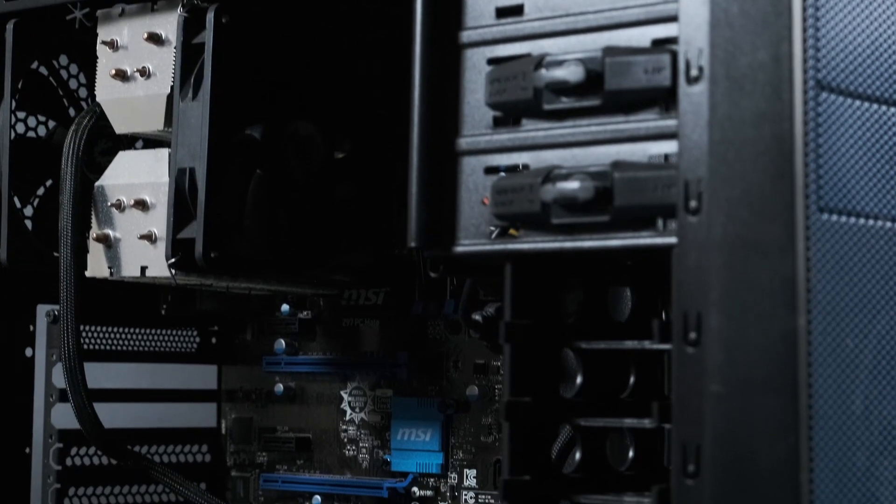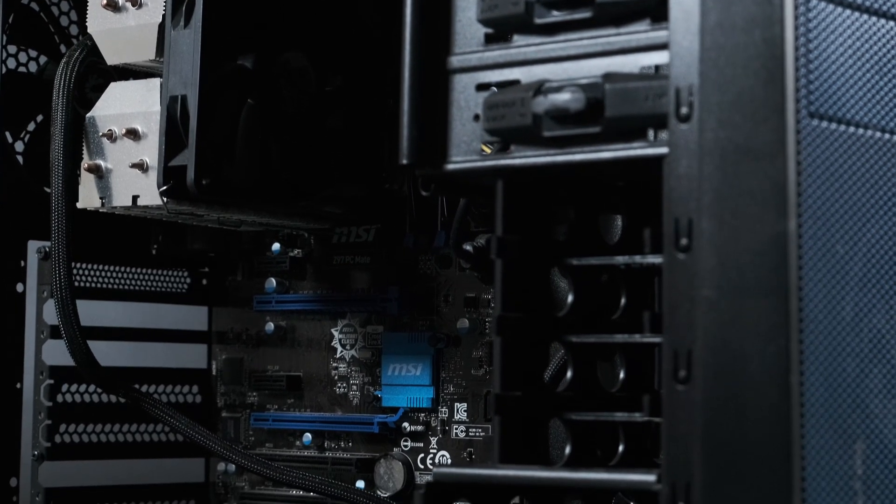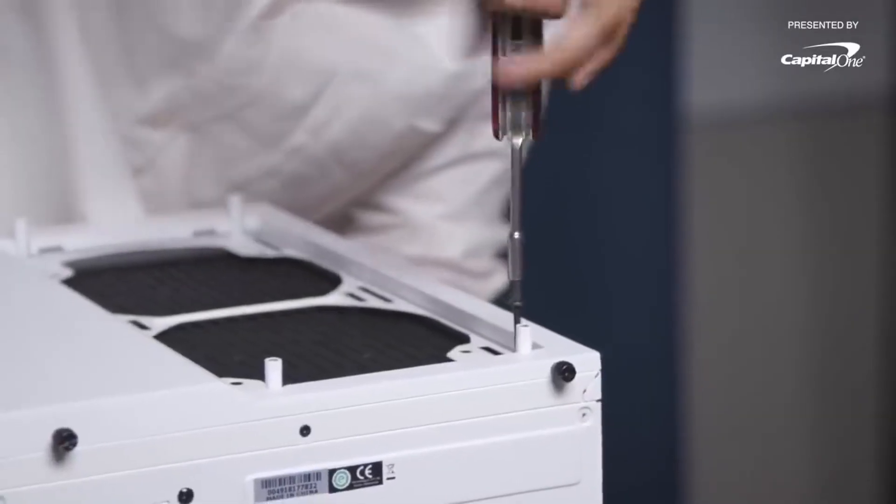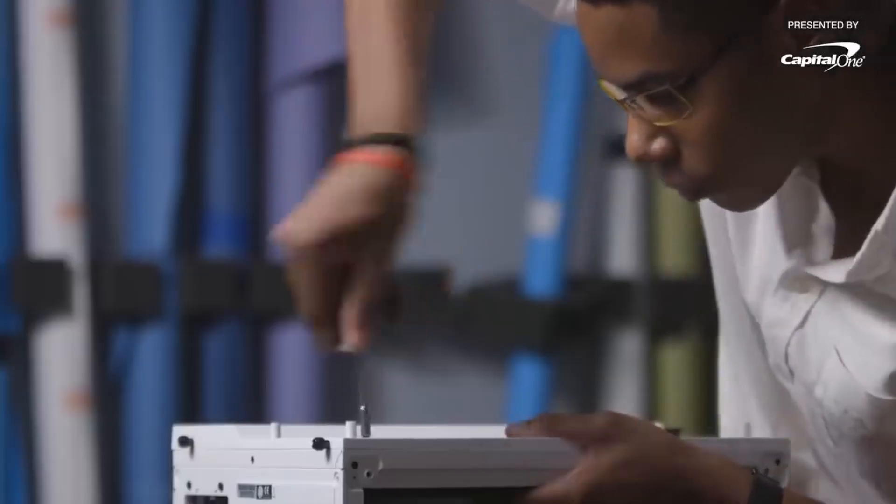From a modern perspective, the 2013 budget build has a couple of weak points in its spec. Well, okay, it's a collection of weak points held together with Phillips screws and hope.